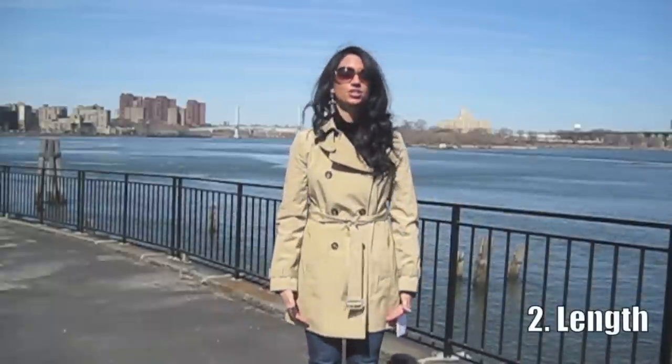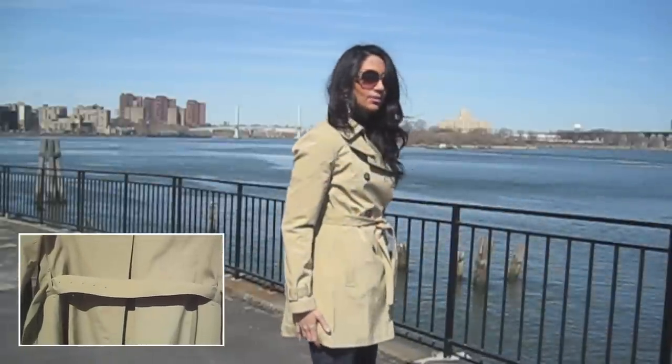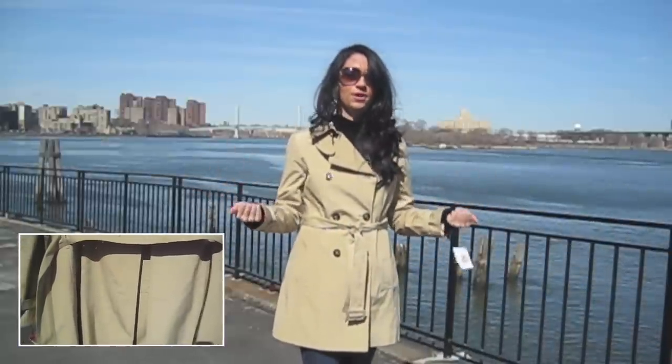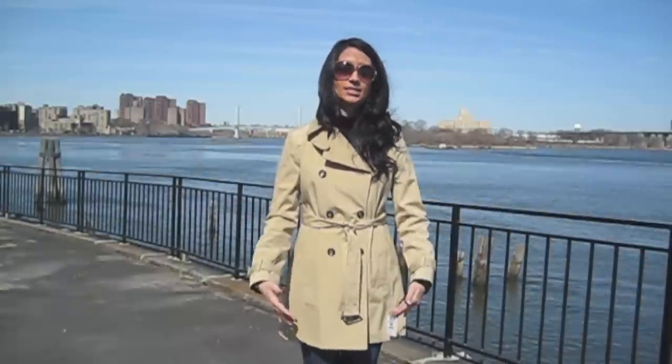The second thing you want to look for is the length. This one is actually a little bit short for what I prefer — you can see in the back how it flares out a little. I always like more coverage because it's going to be raining and it's also a functional thing, not just fashionable. I live in New York City and I'm always walking around, so coverage is really important. If you're just getting in and out of a car, this coat would be a perfect length for you.